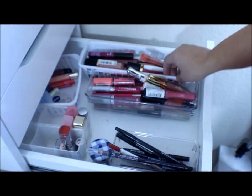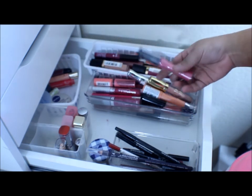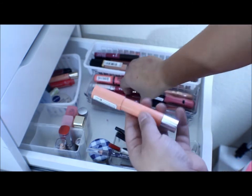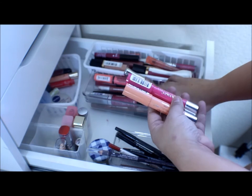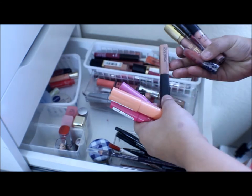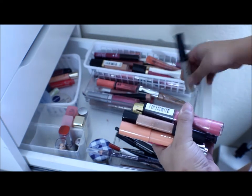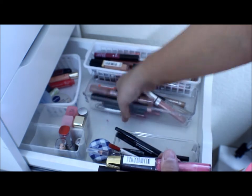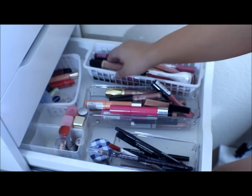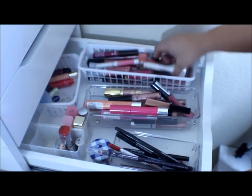Right here I have all of my lip glosses. I have some NYX Lip Butters, an Urban Decay, Revlon — I have a lot of these Revlon Just Kissable Lip Stains that I love — a Smashbox, Milani, NYX, more NYX, Juice Beauty, some Elf, and some Revlon. It just goes all the way down — a whole bunch of glosses.